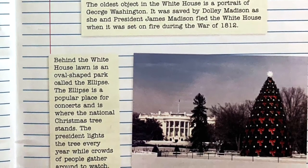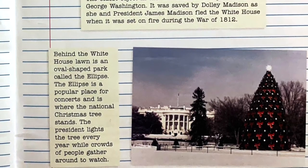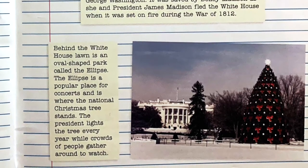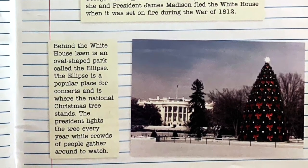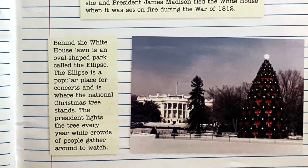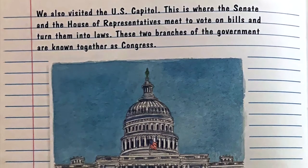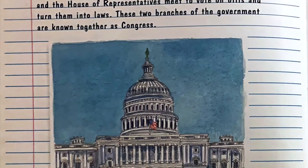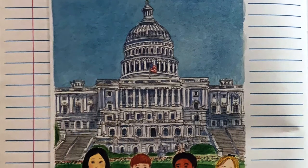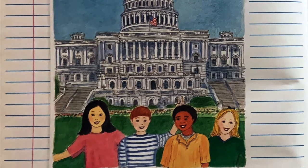Behind the White House lawn is an oval-shaped park called the Ellipse. The Ellipse is a popular place for concerts and is where the national Christmas tree stands. The president lights the tree every year while crowds of people gather around to watch. We also visited the U.S. Capitol. This is where the Senate and the House of Representatives meet to vote on bills and turn them into laws. These two branches of the government are known together as Congress.